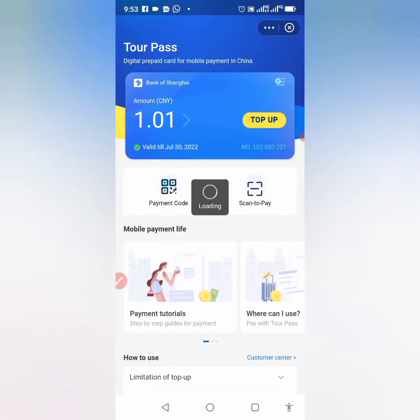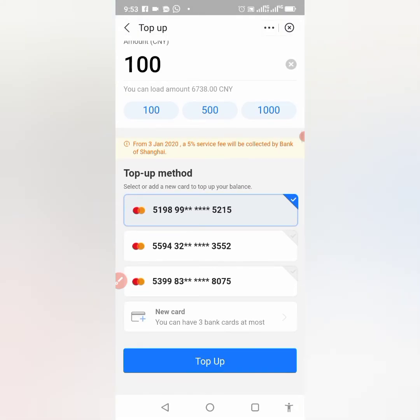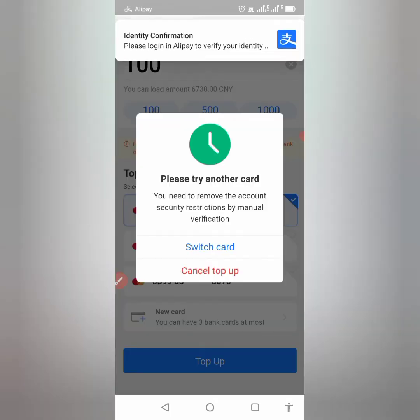Let me reproduce the error so you understand what I mean. With my existing cards — I have three cards in TopPass — I tried to top up and you can see the notification: 'You need to remove the account security restriction by manual verification.'